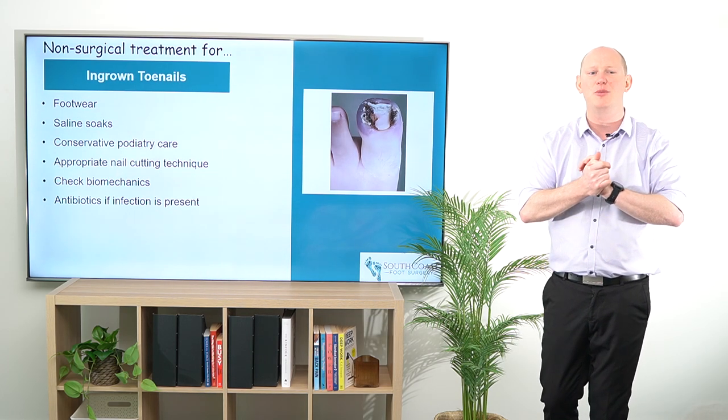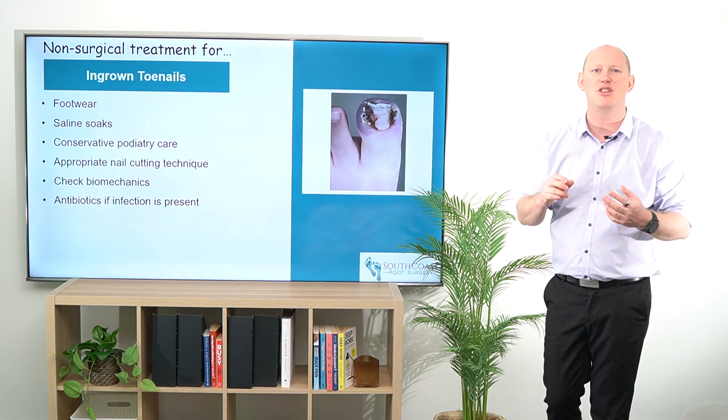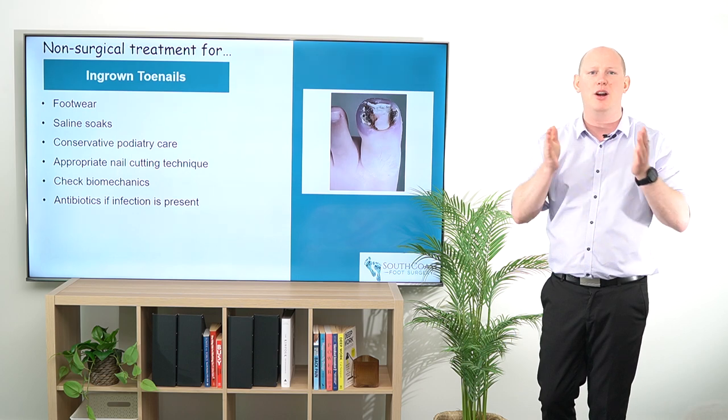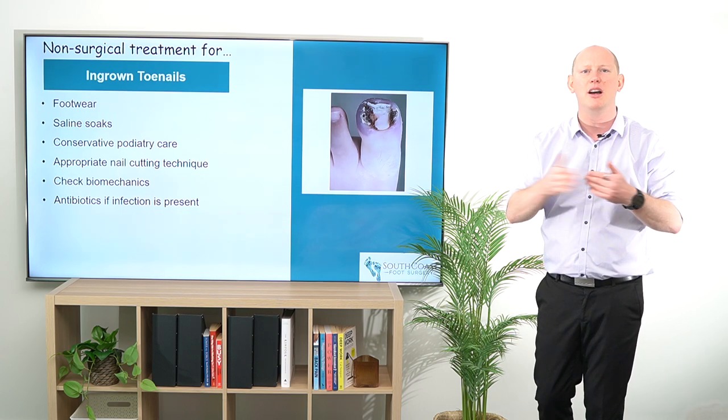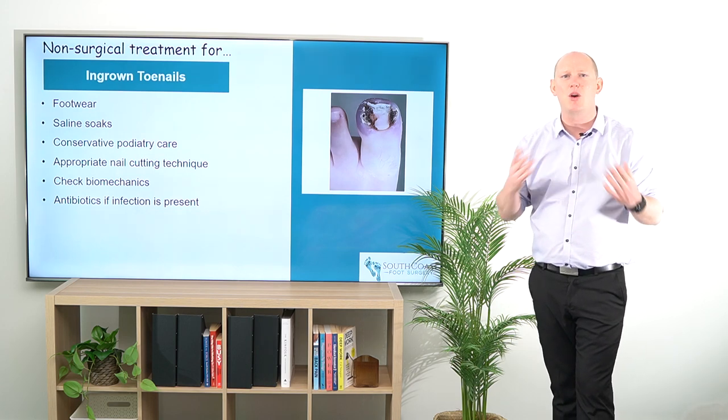Particularly when patients are at home, they're going to be jumping out of their enclosed footwear and into their sandals and thongs because it's going to take the pressure off. But when they are in their enclosed footwear, a deeper, wider, or longer toe box or shoe is going to put them in a much more comfortable position.